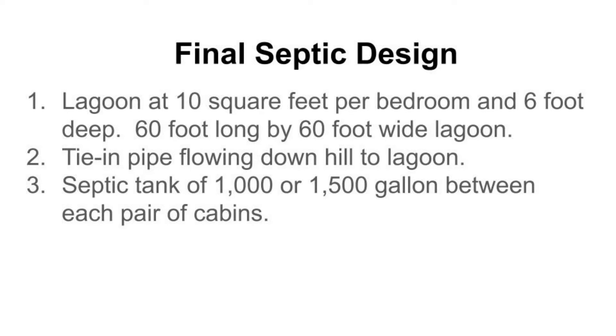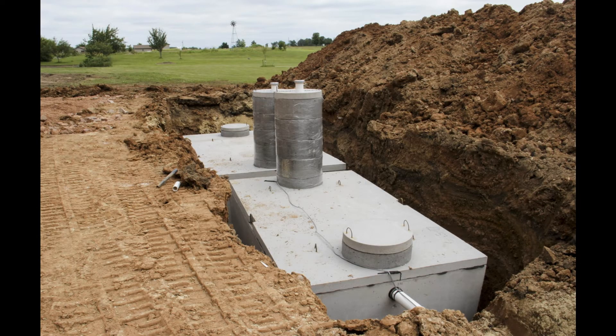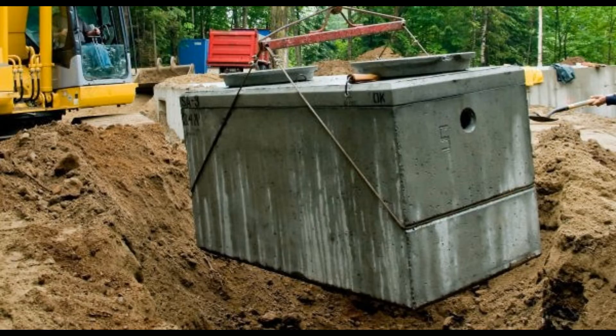The septic design we've decided on is a 60-foot by 60-foot lagoon at six feet deep, with a 1,500-gallon septic tank between each pair of cabins. The tie-in pipe will flow downhill connecting all three septic tanks and draining into the lagoon, which will have a berm and fencing around it. This design was approved by the county health inspector, and we are presently getting more bids.